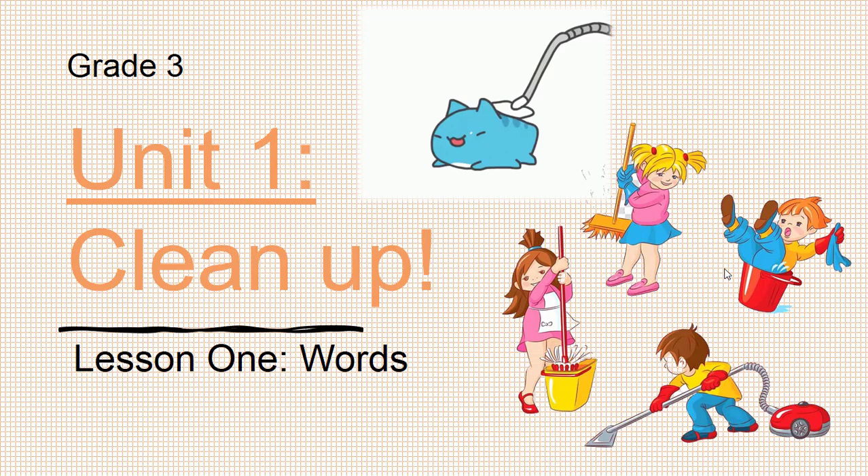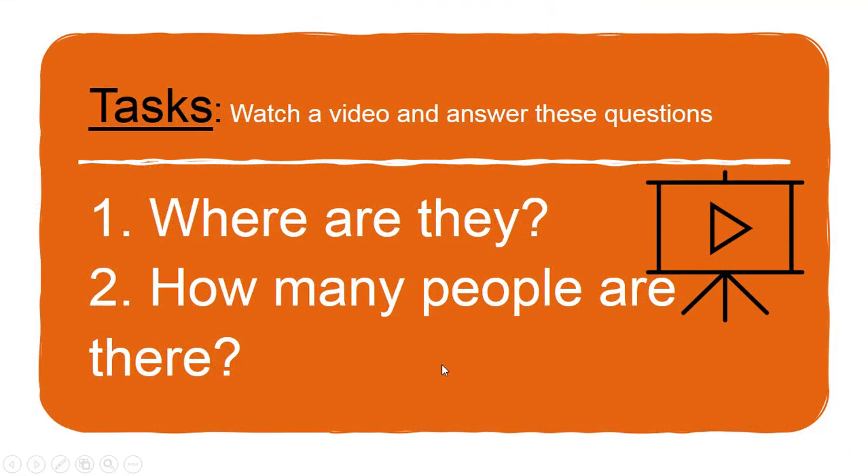Hello everyone! Can you see some students here? What are they doing? Good job — they are cleaning up! So today we learn about Unit One, Clean Up, Lesson One.